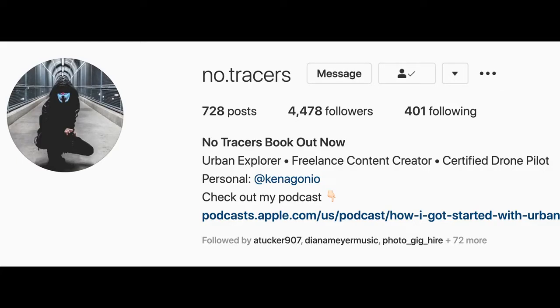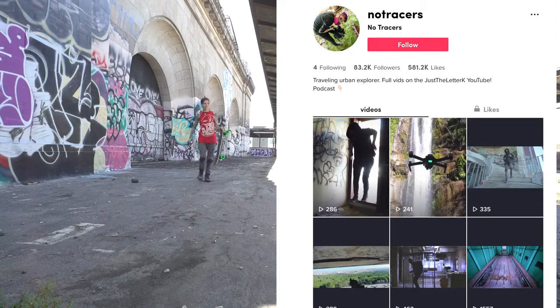I would love to talk to you about your urban exploration stories and share them with my audience. It's been a lot of fun to record these episodes, so if you're interested definitely hit me up at no.tracers on Instagram. I am currently live on TikTok right now at no.tracers and I am recording this podcast while live, so if you're not following me there please do that.